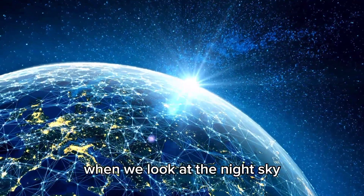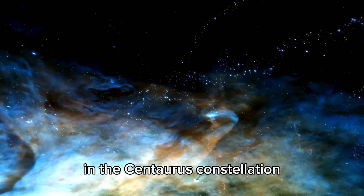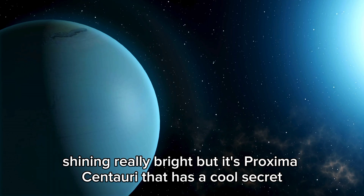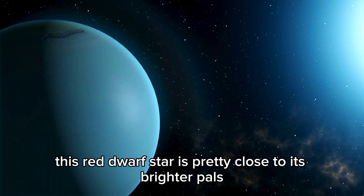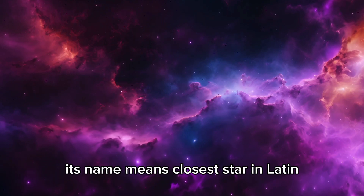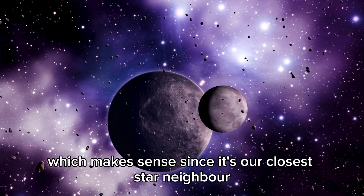When we look at the night sky, those stars are like bright guides in the Centaurus constellation — the third brightest stars, shining really bright. But it's Proxima Centauri that has a cool secret. This red dwarf star is pretty close to its brighter companions, though it's still way farther than the distance between Earth and the Sun. Its name means 'closest star' in Latin, which makes sense since it's our closest stellar neighbor.